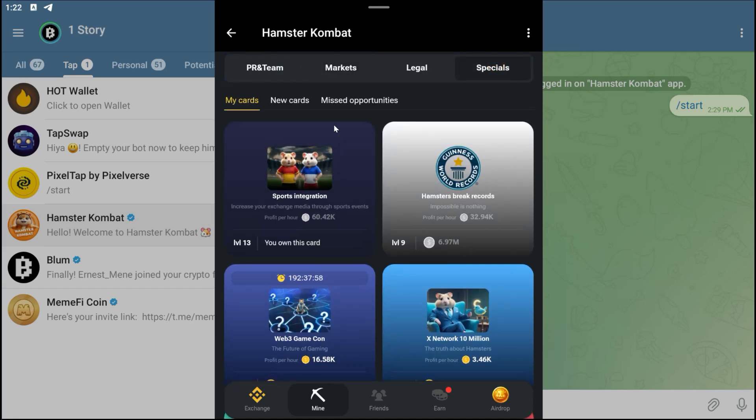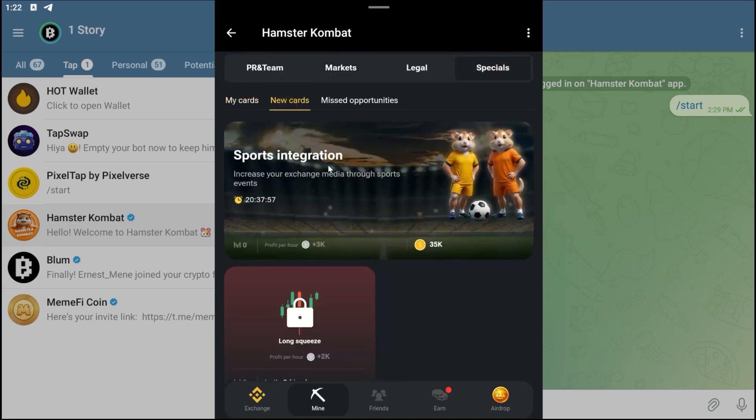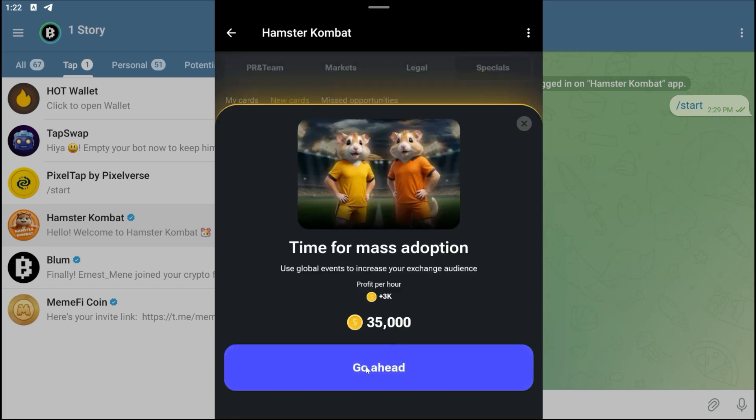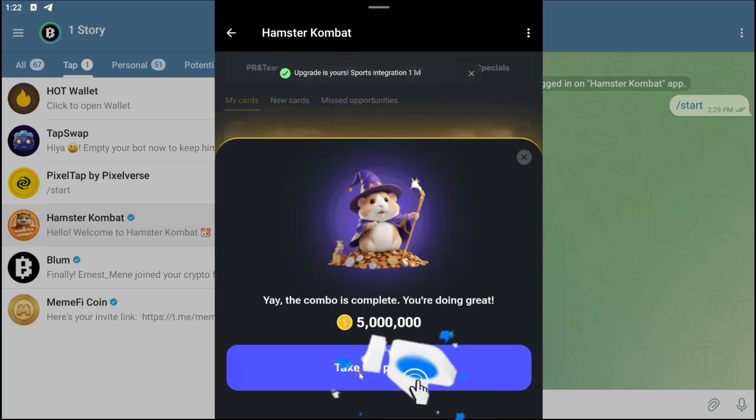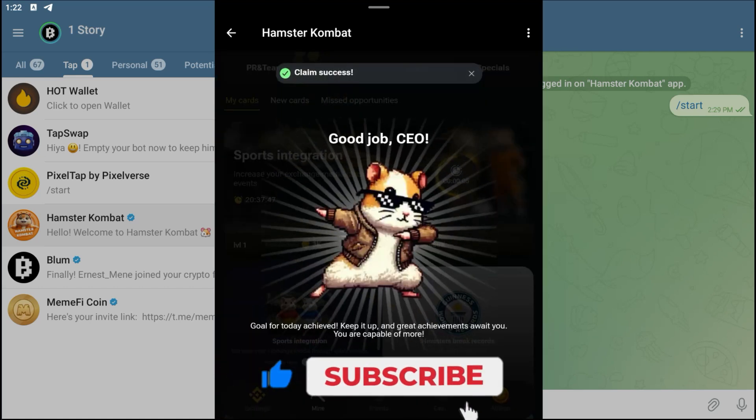The third one is in the Special section. Click on Special and then come over to New Cards. There's a new card being launched right now — click Go Ahead and you'll have your entire three combo cards for today.